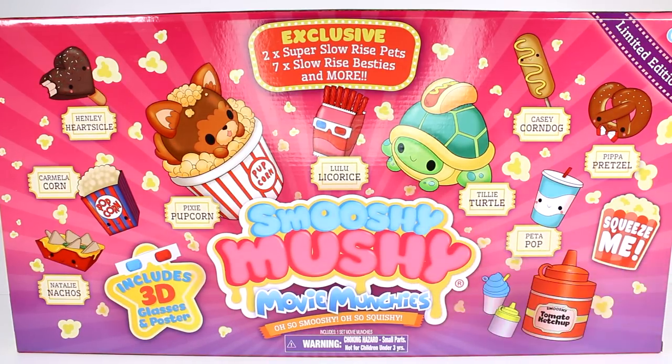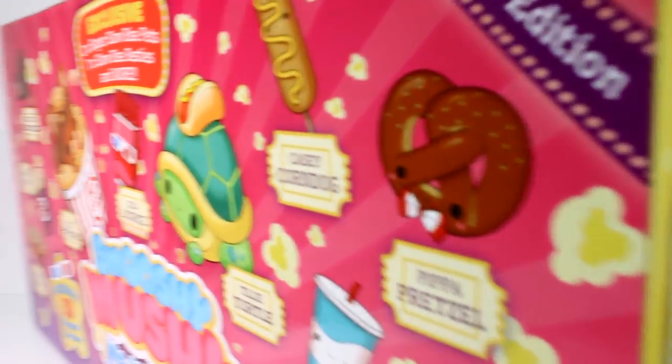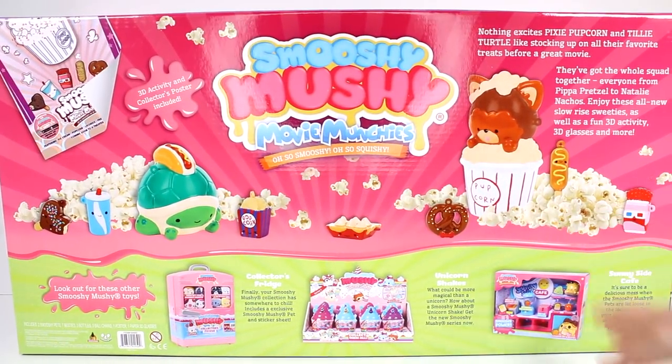Look at Lulu Licorice, come on! And we get Tilly Turtle and Pixie Popcorn. Let's flip this around and see if there's anything exciting on the back before we open this. It says Pixie Popcorn and Tilly Turtle are stocking up on all their favorite treats before a great movie. They've got the whole squad together, everyone from Pippa Pretzel to Natalie Nachos. Enjoy these all-new slow-rise sweeties as well as a fun 3D activity, 3D glasses, and more.